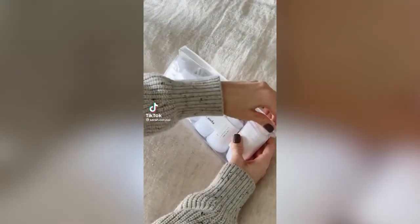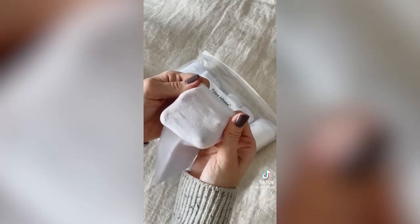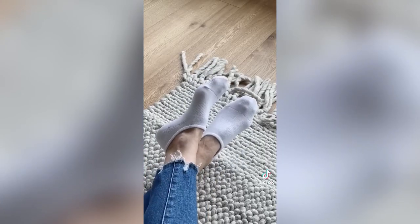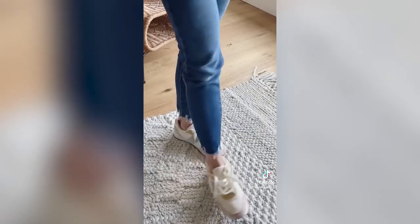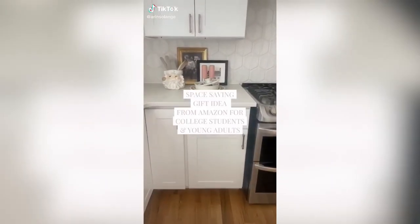Amazon fashion find: I am forever looking for no-show socks that actually stay up, and since my favorites are no longer at Costco, I found these on Amazon. They come in a pack of six, have a silicone rubber design, and after a full day of errands they didn't slip at all.